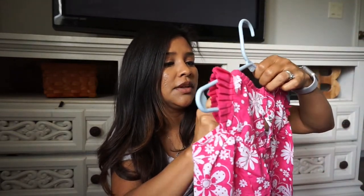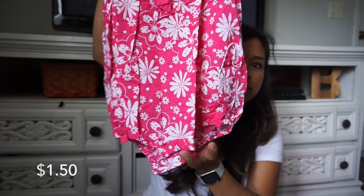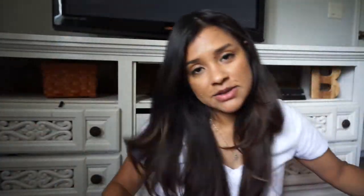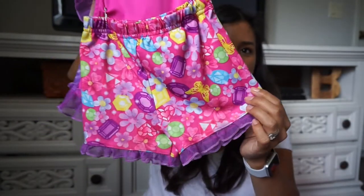This is another romper, 18 months. I also got her a cute little Sophia the First pajama set — look how cute that is — with the little matching shorts.